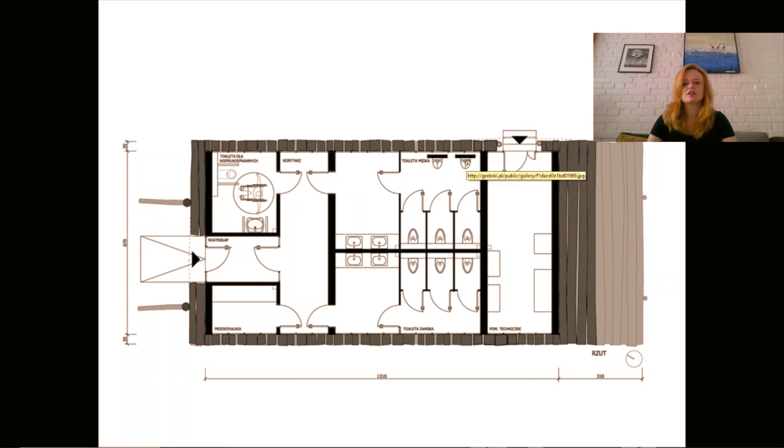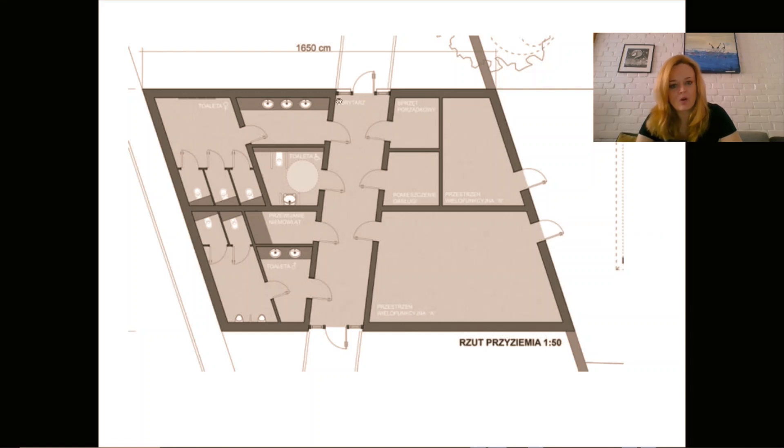The dimensions in public freestanding bathrooms are even larger than standard because people may have suitcases, backpacks, or coats, so there must be hangers inside the toilet stall for these additional items. Here is another example showing a vestibule with access to women's bathroom, men's bathroom, and bathroom for people with disabilities. There are also additional spaces for storage of cleaning equipment. This is a pavilion serving additional functions.